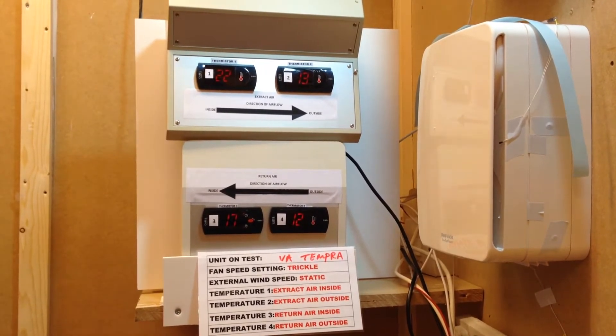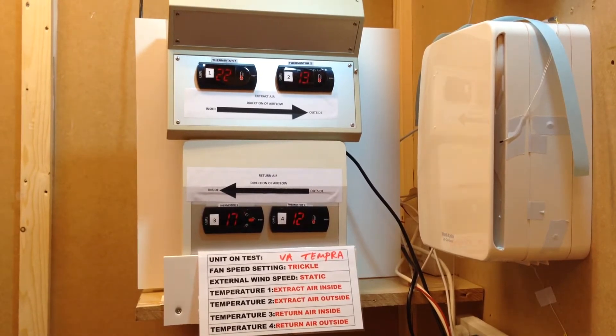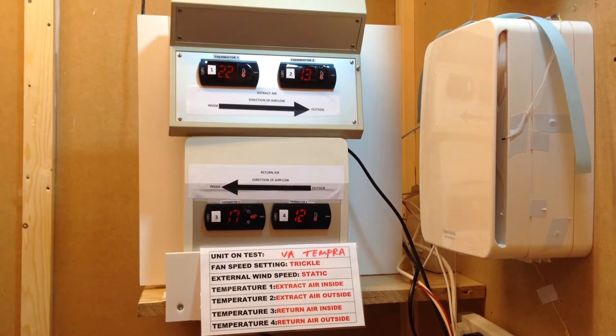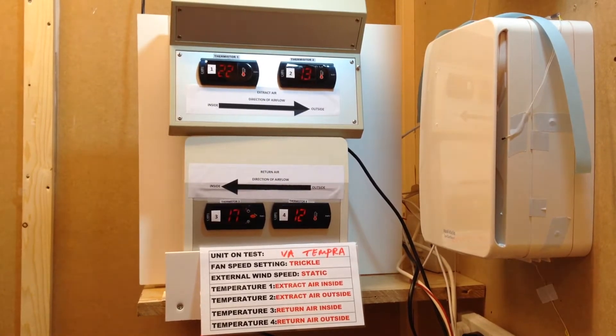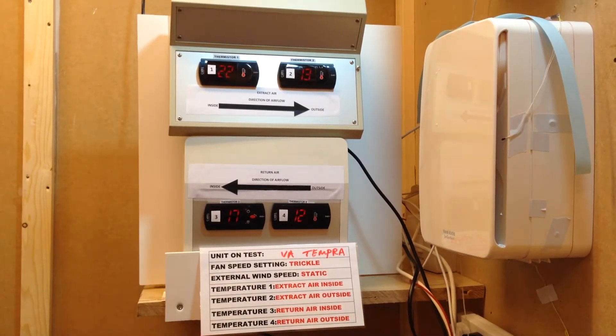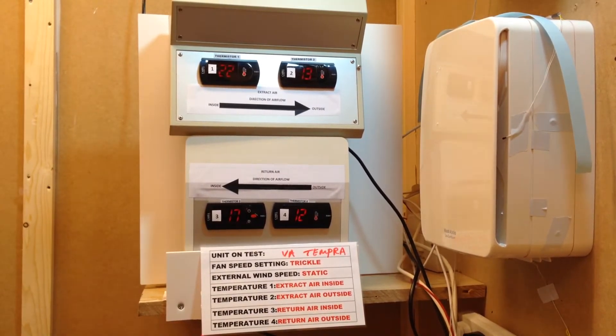Single room heat recovery ventilation units run constantly on trickle, and this is the most effective speed to maximise heat recovery. They can be boosted by pull cord or by humidistat, but the heat recovery is greatly reduced in this mode.